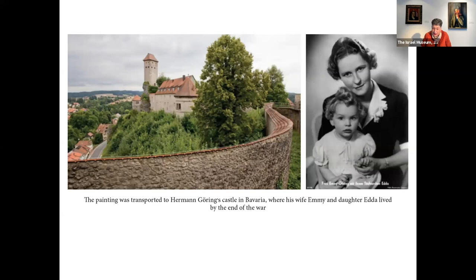Elizabeth lived to a long age, and in 1963, when she died, she gave the painting to the new Israel Museum together with five other works of art.